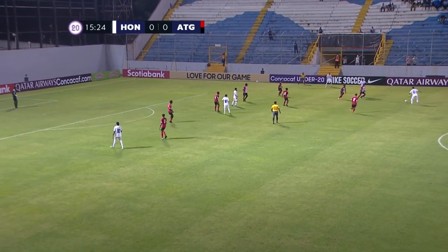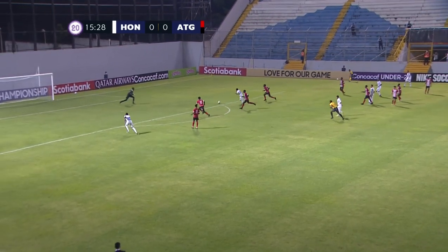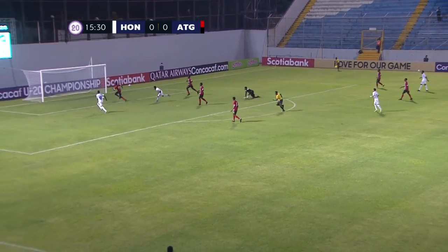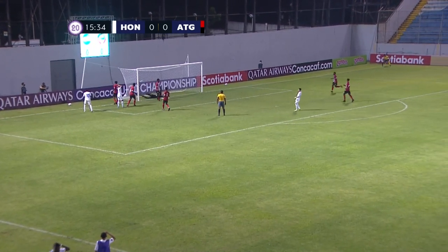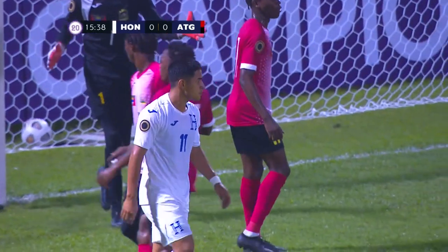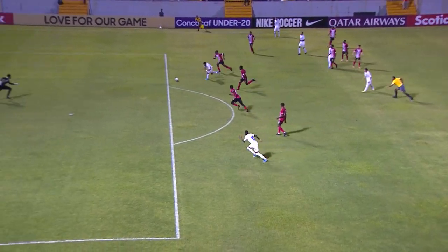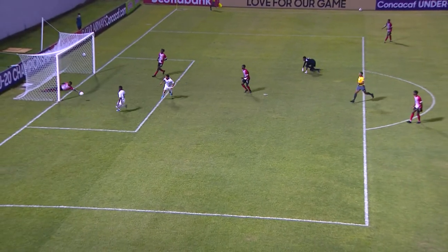Honduras looking to break down this Antigua and Barbuda defense that has showed well so far. Ossentuno! What an excellent save off of the line! Is it clean? It is! And it's out for a corner. It takes a ricochet off of Ossentuno and right on the line.